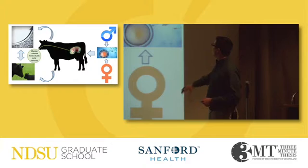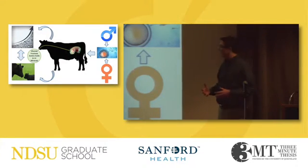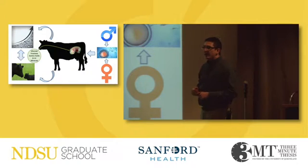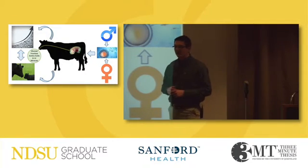And believe it or not, that actually begins back at the beginning of pregnancy. If we were to take a group of cows and breed them once, we would find that approximately 90% of them would actually conceive. But by day 50 of their gestation, only half of those cows would have maintained a viable pregnancy. And the majority of the time, this is actually due to failed nutrient transport and nutrient availability for that fetus to use to grow.